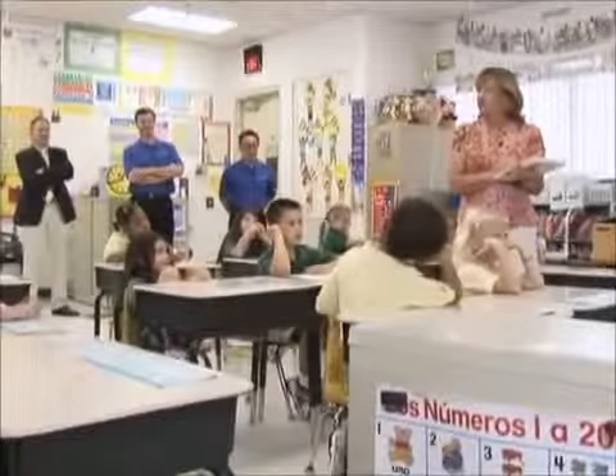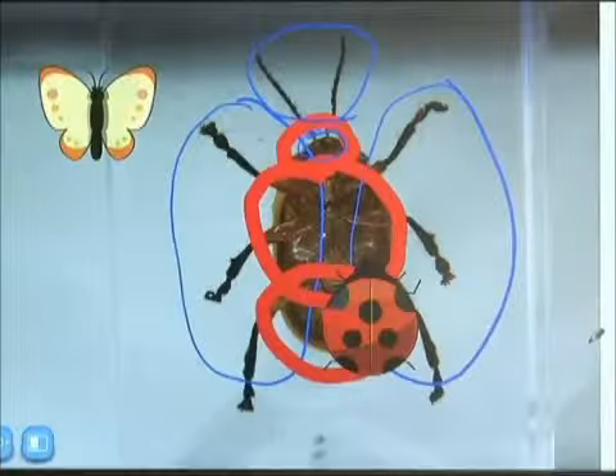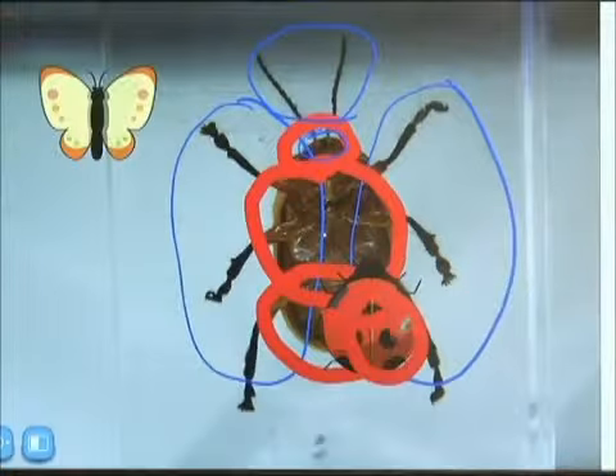That has helped to make the annotations on it. I can stand anywhere in the classroom — I don't have to be up in front. I can be anywhere in the classroom, I can make notes, I can draw pictures, I can label things, and the children can all see that, and everybody can join in the learning at one time.